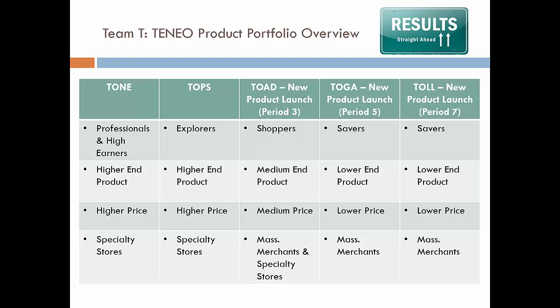Team TNEO's Product Portfolio Overview. Over the Markstrad eight-period simulation game, we ended up with five products. Let's start with our two core products, which are representative on the left side of the grid: TONE and TOPS. These were the two products we were given to launch at the beginning of the Markstrad simulation game. TONE was a higher-end product meant for professionals, sold at higher-priced specialty stores. TOPS was our higher-end innovative product, aimed at Explorers, also at a higher price point in specialty stores.